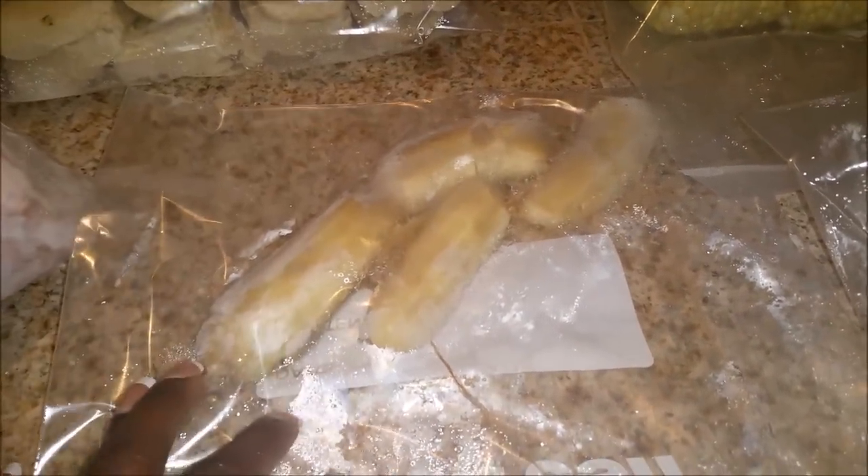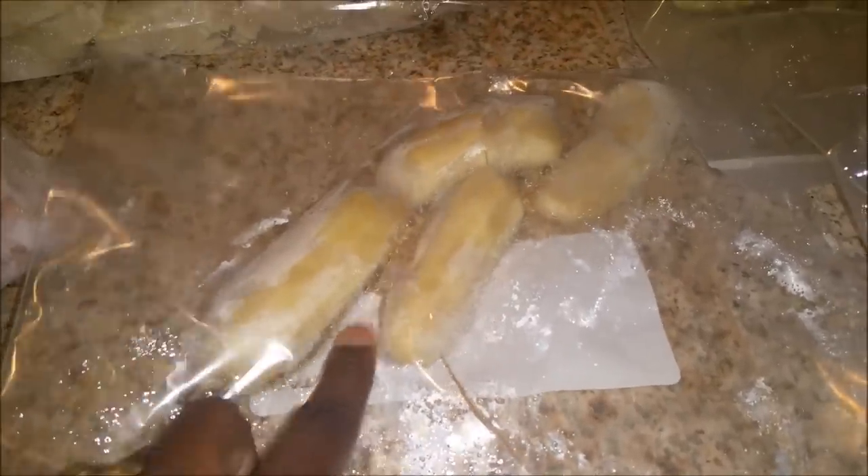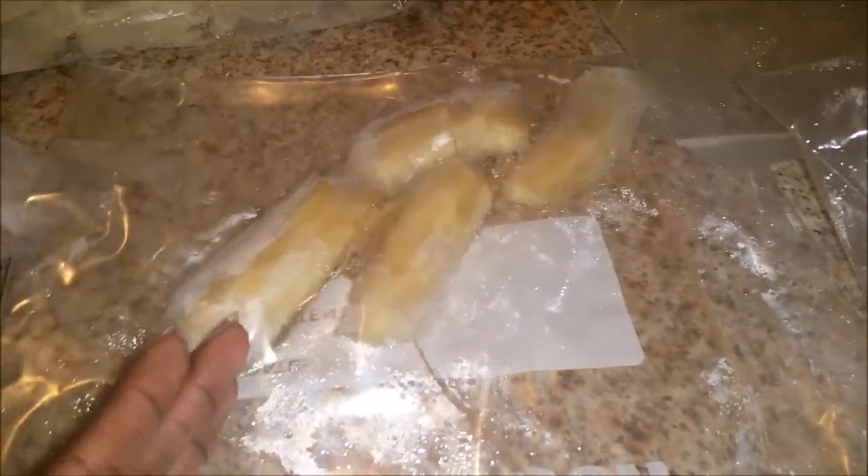These are bananas — this is one of the bananas I have left because I've already eaten the other. What I like to do is slice them, put them in a freezer bag, and lay them flat in the freezer so they can freeze. With these bananas I like to make smoothies, and sometimes I even put them in my cereal — I know that's kind of weird, but I like cold bananas in my cereal. This is what I do with the bananas.